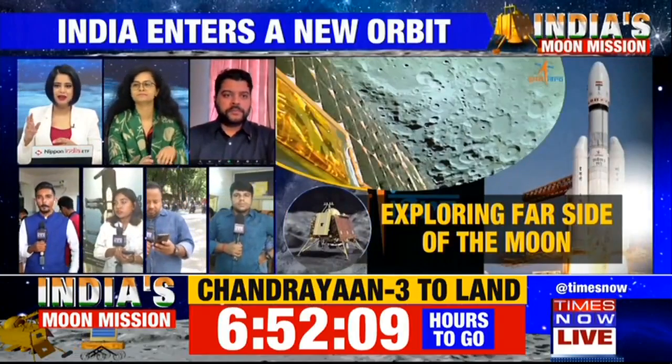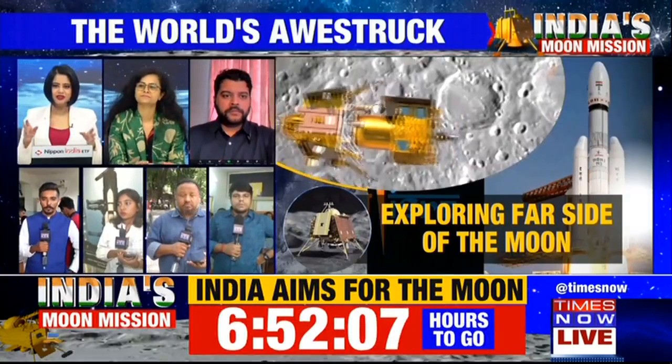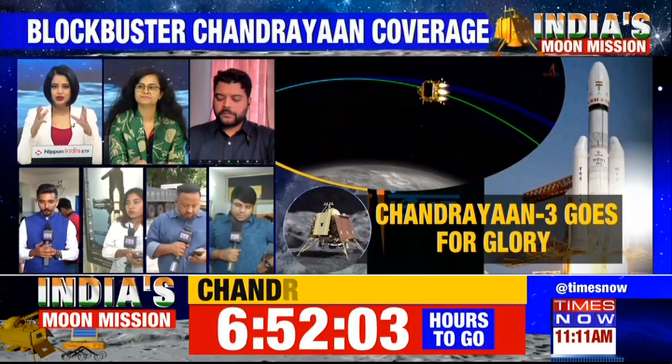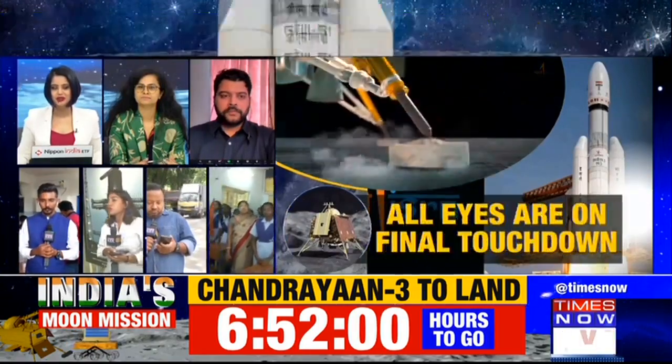Let me go across to Deepak. Deepak, I can see a lot of enthusiastic school children behind you. What's their understanding of why this day is going to be so very significant? A day of history that we all will remember.